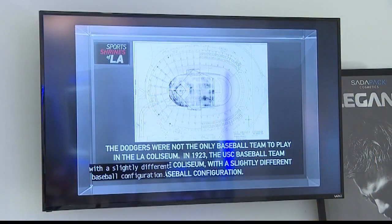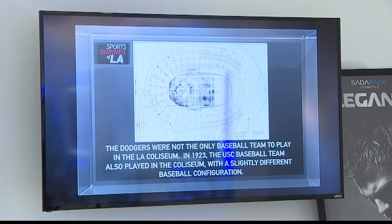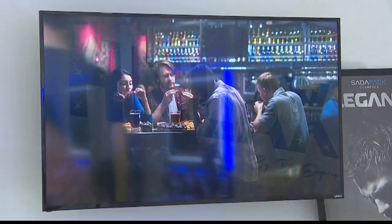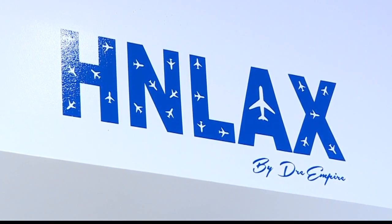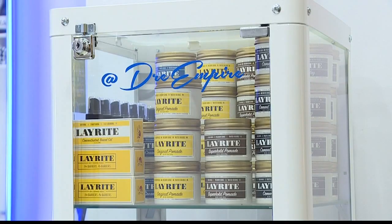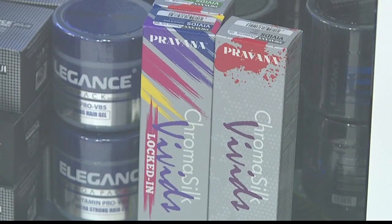When I walked in here I thought my husband would love this place. You've got the big screen TV with sports on. Yes, we try to put that on daily. What kind of products do you use? We use Elegance and Layerite, and for the women we use Parvana.